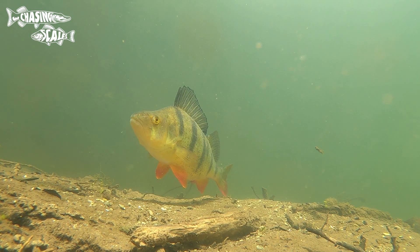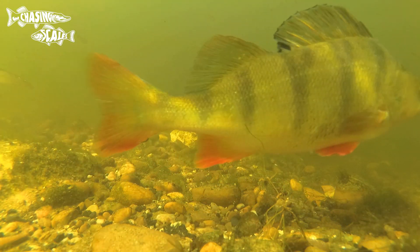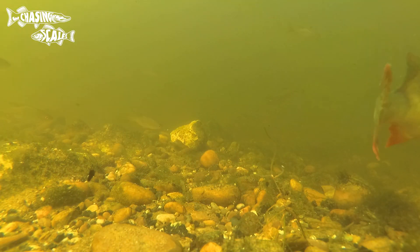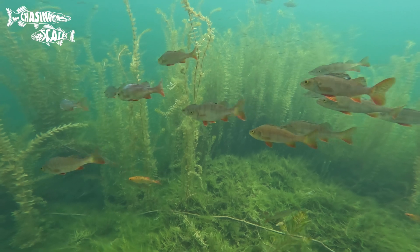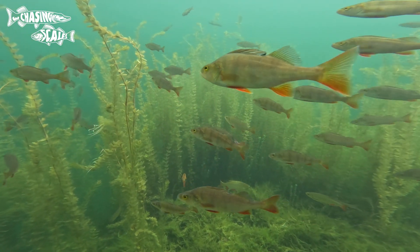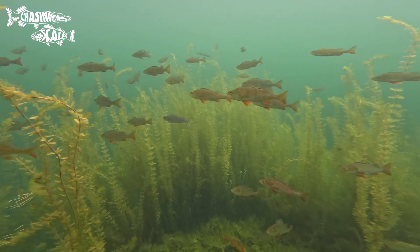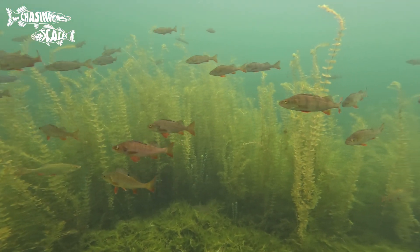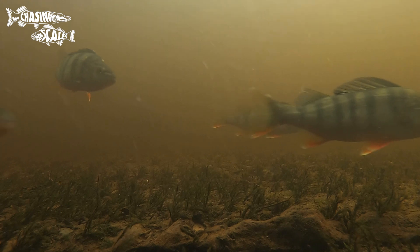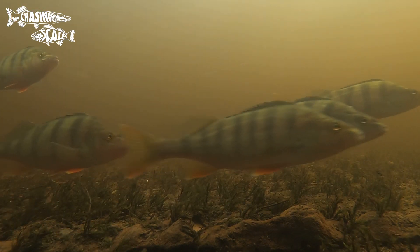Let's start with the European perch. They're stocky and broad-bodied with rough skin like sandpaper. A greeny yellow body with vertical black bars on the sides. The pectoral, pelvic and tail fins often have a red hue to them while the two dorsal fins, which are separated, do not. The first dorsal fin is spiked and has a large black spot at the base while the second one is soft.